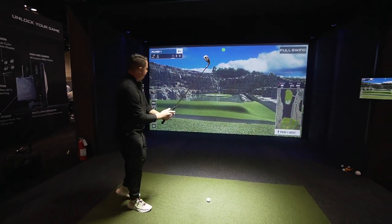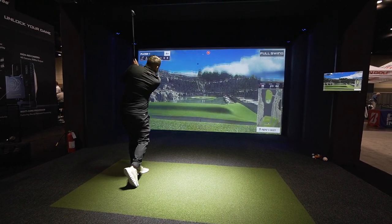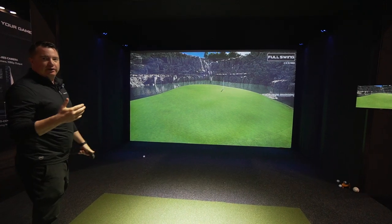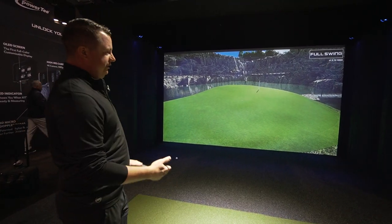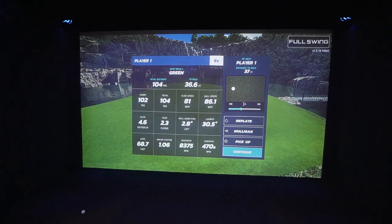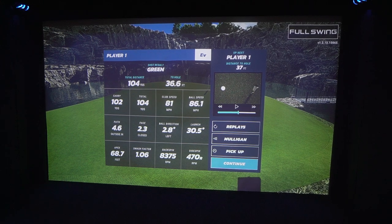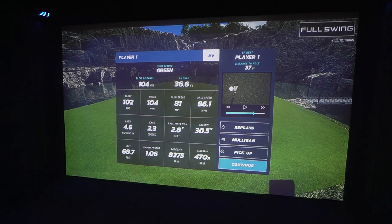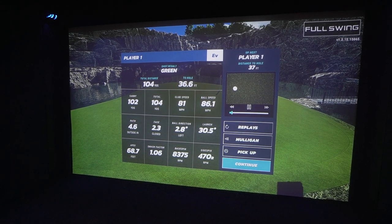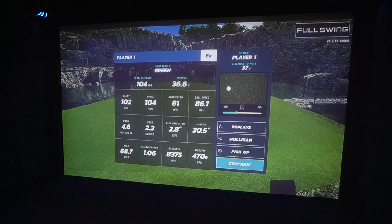All right, first swing of the day, so hopefully we're in good shape. I put it on the green, so I'm in good shape for me. After every swing, you're able to get all of your metrics from your swing. And then from an instruction and self-instruction standpoint, we're going to watch frame by frame as my club goes through the ball at impact. That's how we make it so there's no more guesswork — it's not always about looking at your numbers. If you're not a numbers person, you can get video and see exactly what happened with your club face at impact.